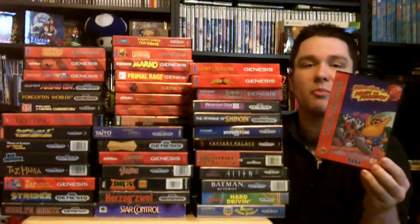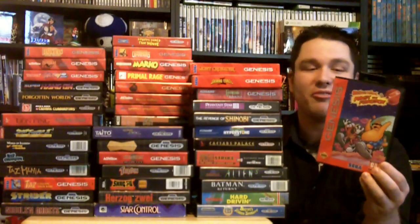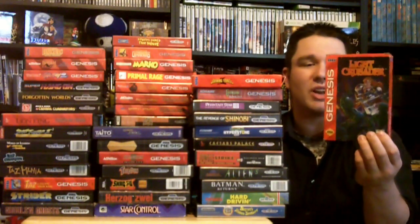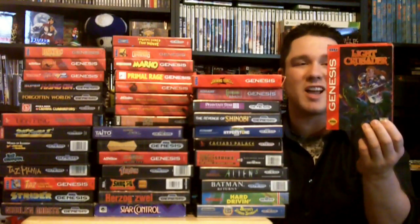Next I got ToeJam & Earl: Panic on Funkotron. This is my sister's favorite Sega Genesis game — just a real quirky, fun game. Here's an RPG, Light Crusader. I used to play this on the Sega Channel and really enjoyed it. I haven't put it back in since I played it way back then, but I'm looking forward to putting this back in and seeing if it's as good as I thought it was.